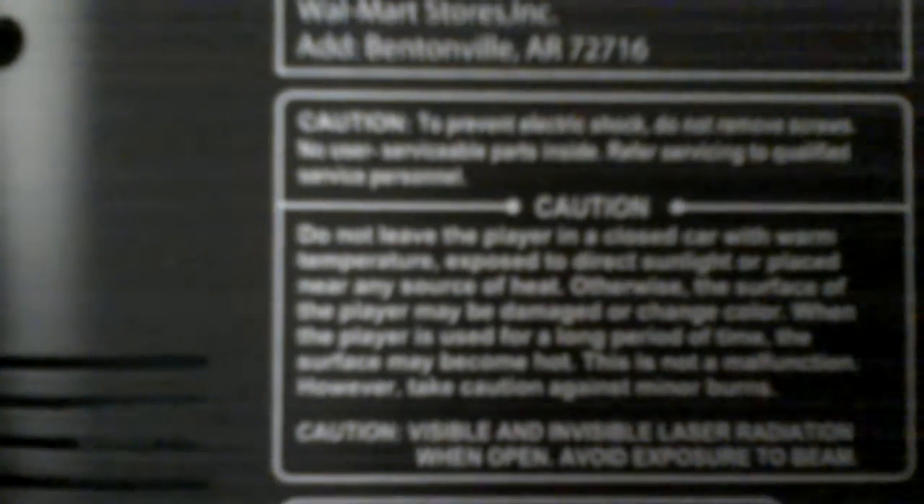Caution: to prevent electrical shock, do not remove screws. No user-serviceable parts inside. Refer to the servicing of qualified service personnel. Caution: do not leave the player in a car or area with warm temperature, exposed to direct sunlight, or placed near any heat source.